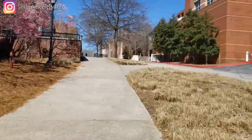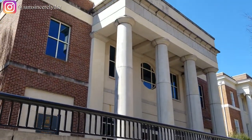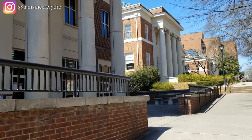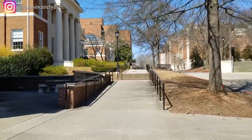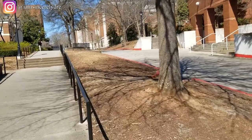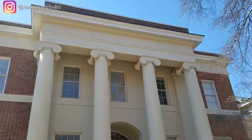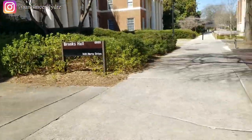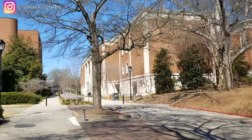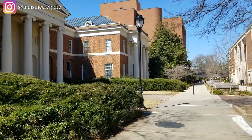Over to the left is the back side of Park Hall, where I have a lot of English classes. Now to our left is another building that they put a lot of gen ed classes in, and it also hosts our Coca-Cola suite. If you continue a little further down that road, you'll see Brooks Hall — I had my first-year advising appointments in this building.